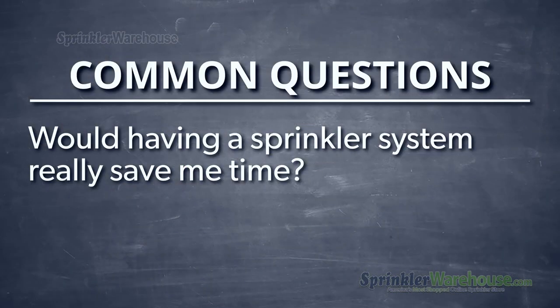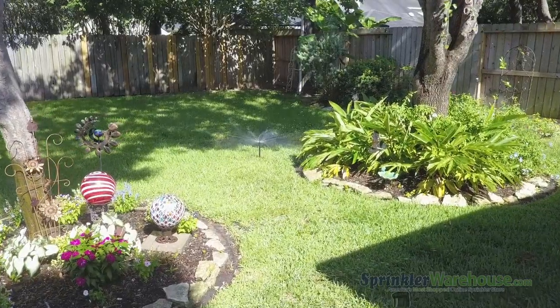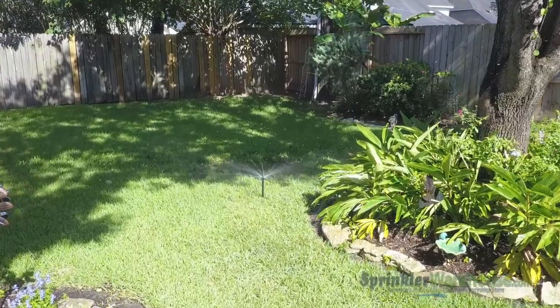Would having a sprinkler system really save me time? Oh yeah. It waters your lawn automatically, whether you're at home or not, and you don't have to lift a finger. Of course it will save you a ton of time.